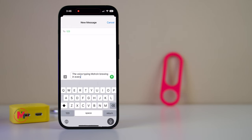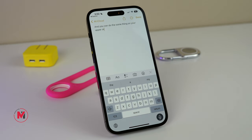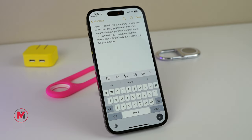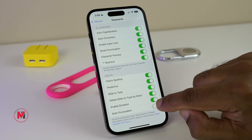Voice typing has been improving with every iOS update. Recently, Apple added additional options for punctuation — you can even start a new paragraph just by saying 'next paragraph.' You can say whatever you want and it will automatically type it. You can do the same in Apple Notes; just wait a few seconds for punctuation to appear. The iPhone can automatically place commas or punctuation wherever required. To enable this feature, go to Settings, General, Keyboard, and make sure you turn on Auto-Punctuation.